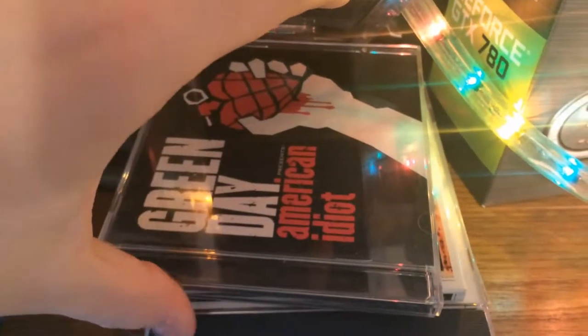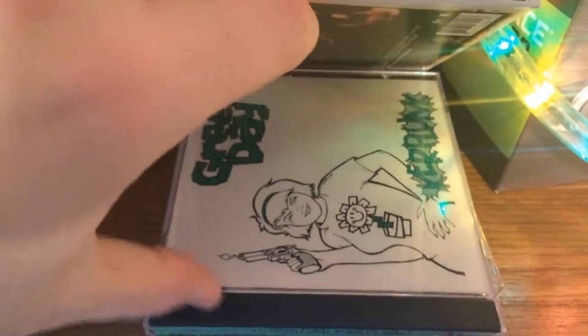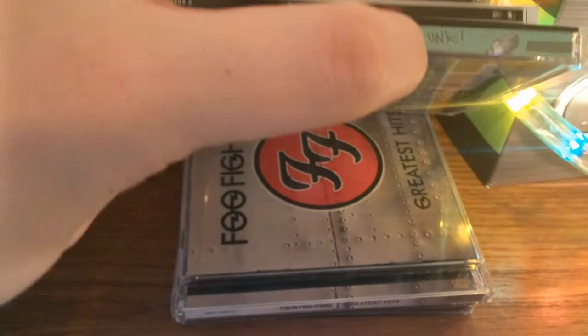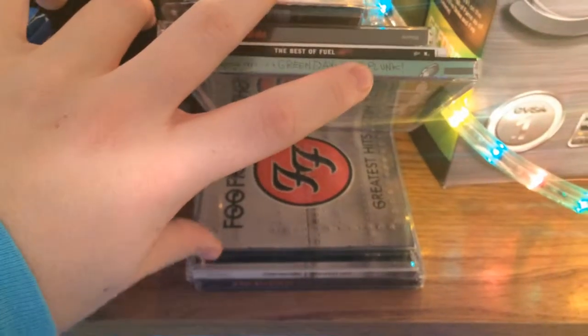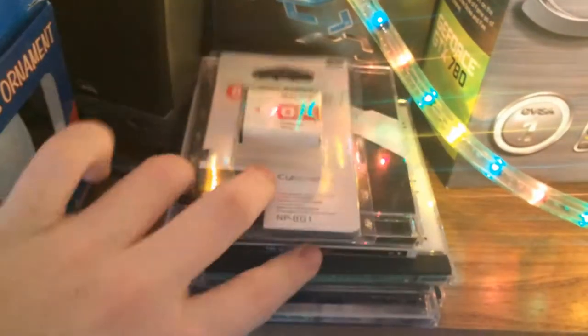Over here is just some CDs that I have — Green Day, Fuel, Bad Religion, all this stuff. It's basically the music I like to listen to. I have some other digital albums as well, so they're not in that pile.